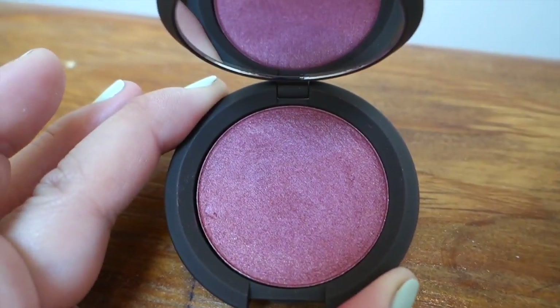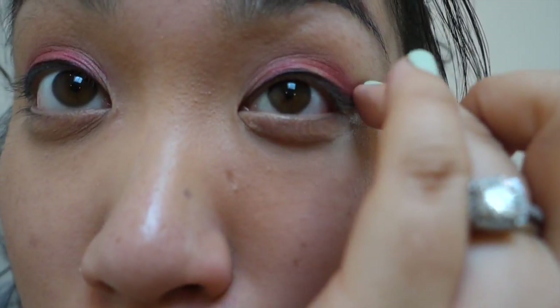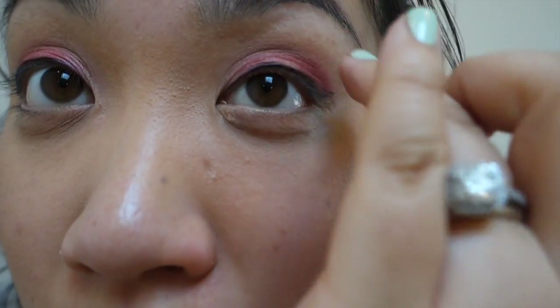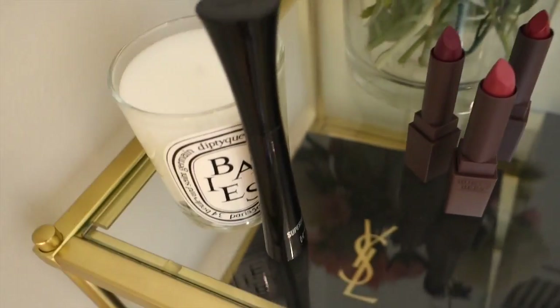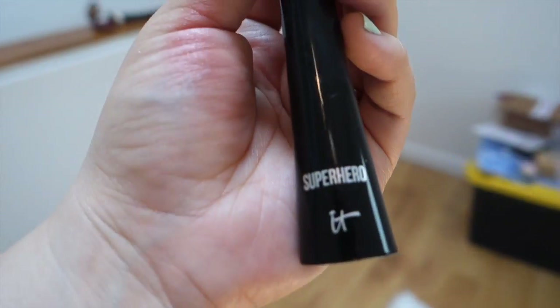You need the tiniest little bit to cover your whole cheek area. I've also been using it as an eyeshadow — I just place it right over the lid for some depth and it looks super pretty and romantic. I love it.